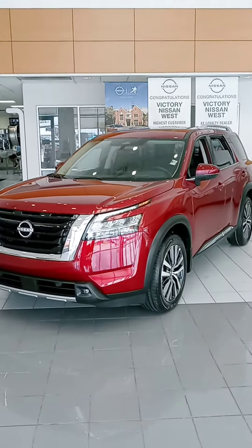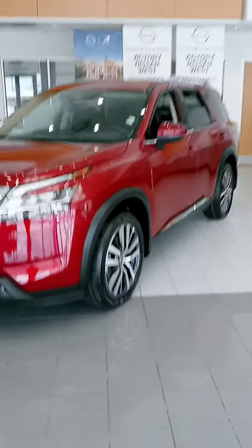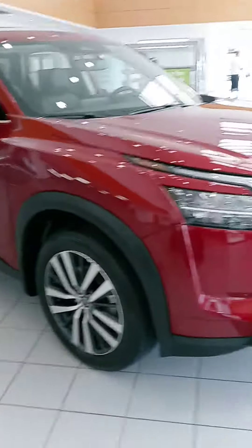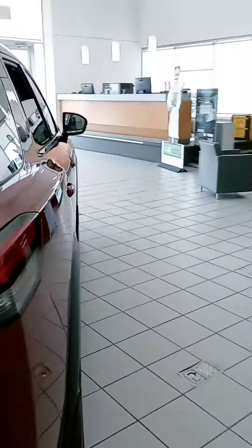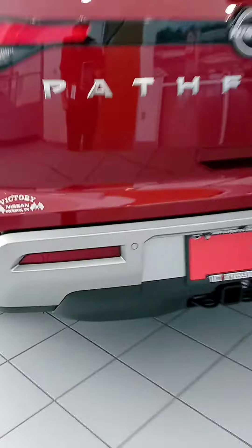Hi there, this is John at Victory Nissan here in Dixon. Nate wanted me to give you a better look at this new Pathfinder. It's completely redesigned, and this is a Platinum four-wheel drive, so it is loaded up quite nicely. Let us know if you have any questions or if we can provide any information for you. Nate knows the vehicle pretty well.